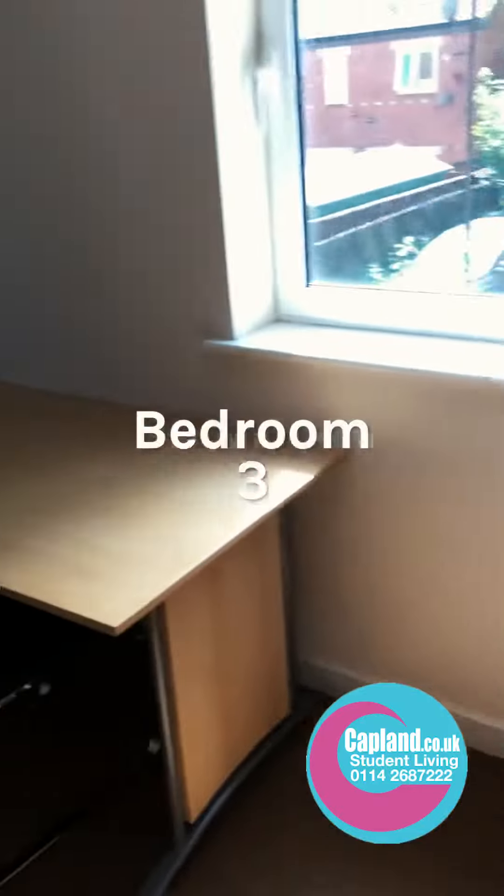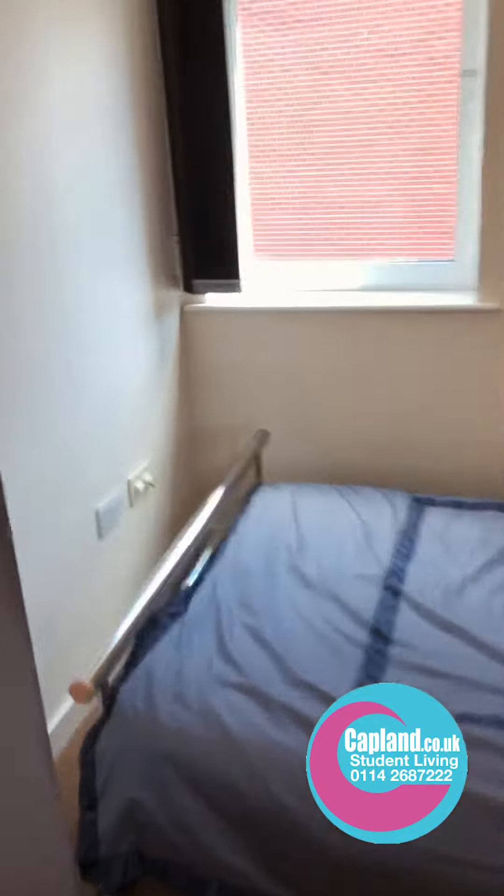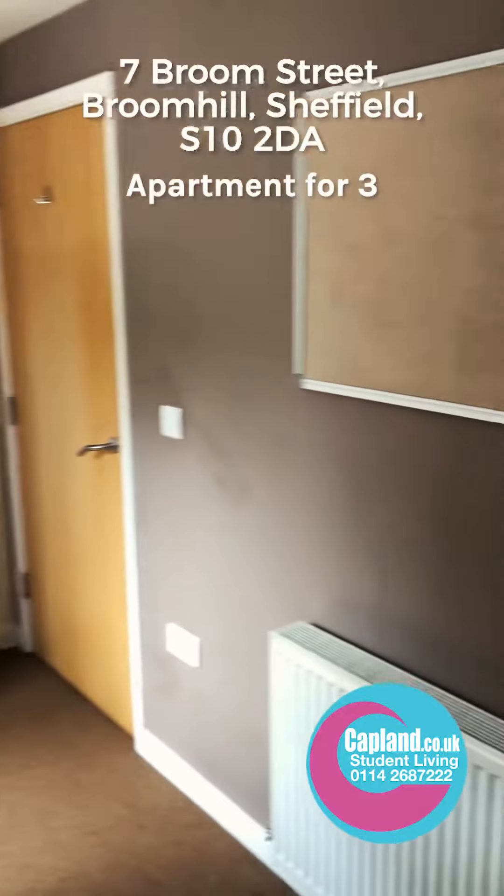We're going into bedroom number three. It's a nice big bedroom. There's a desk and the wardrobe in there.